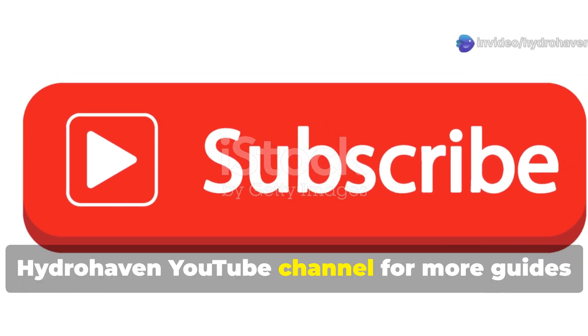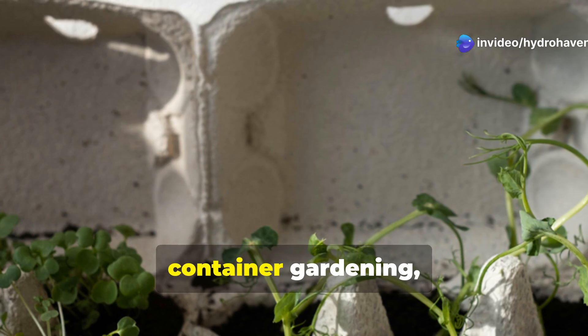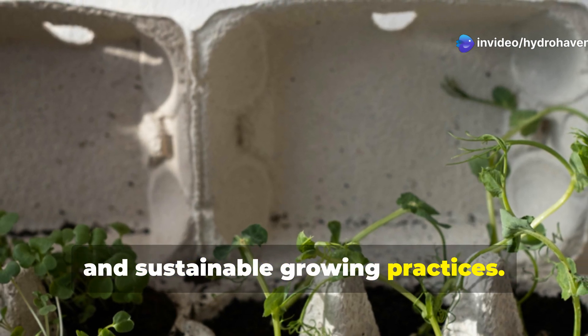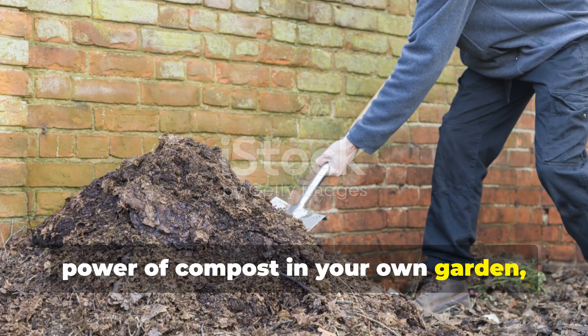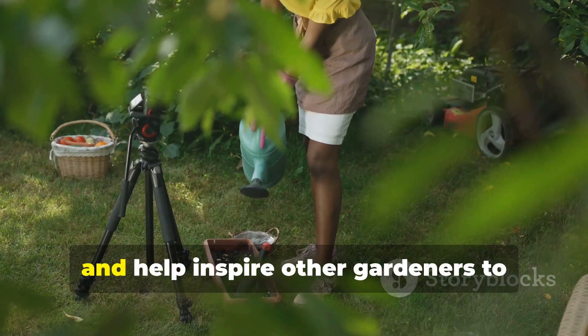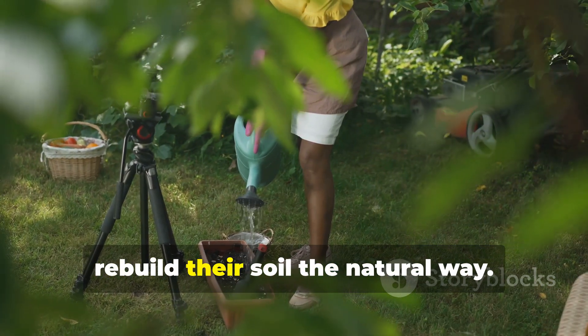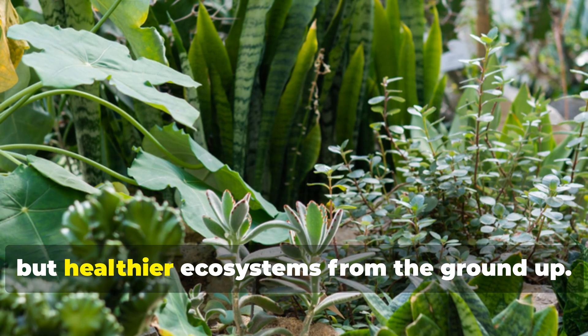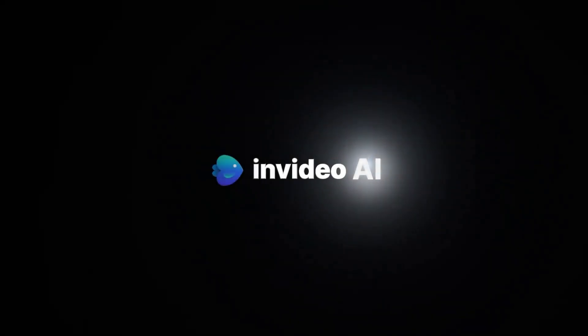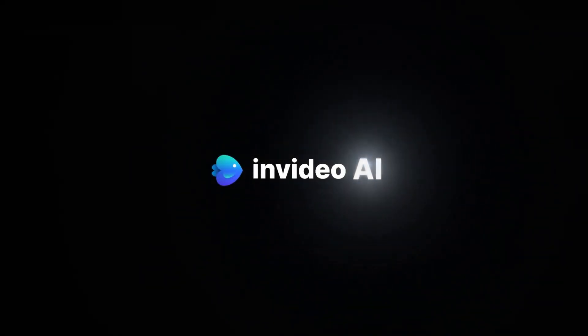Don't forget to subscribe to the Hydrohaven YouTube channel for more guides on soil health, container gardening, and sustainable growing practices. If you've experienced the transformative power of compost in your own garden, share your story in the comments below and help inspire other gardeners to rebuild their soil the natural way. Together, we can grow not just better plants, but healthier ecosystems from the ground up.